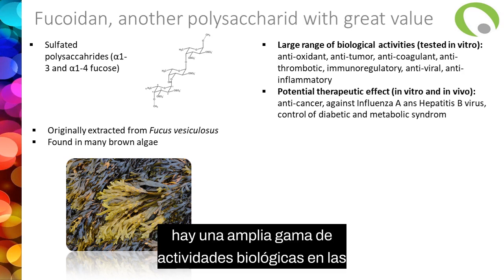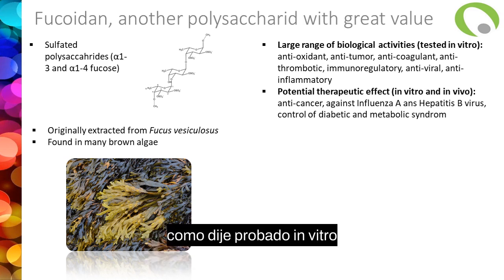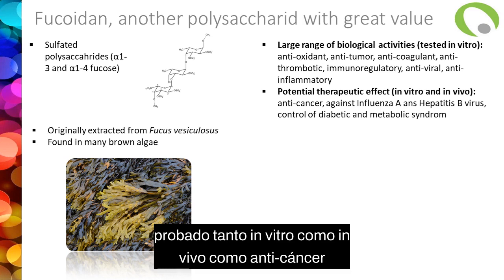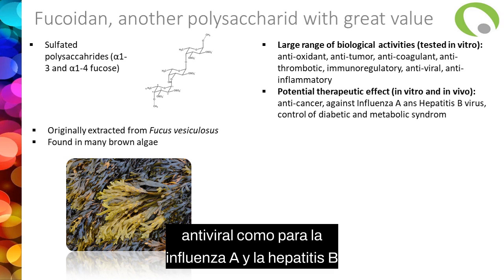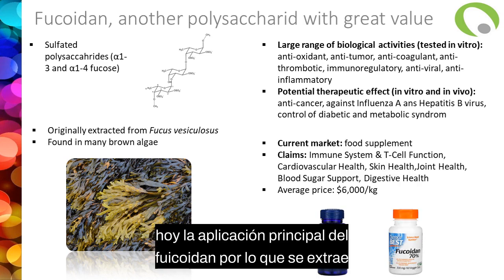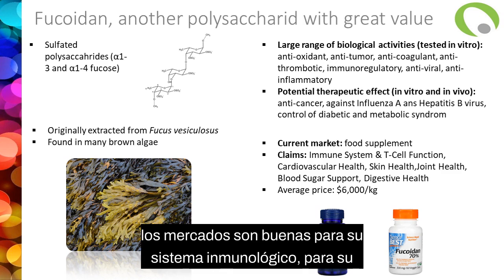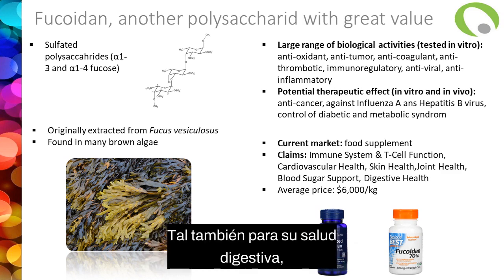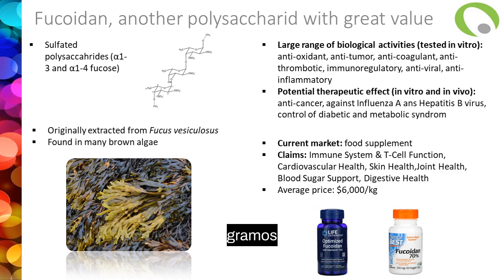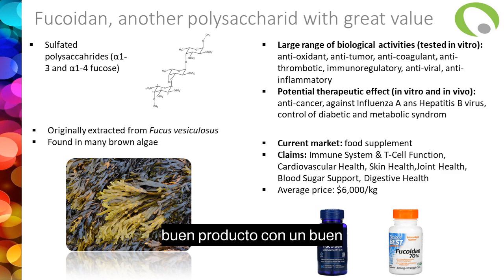There's a large range of biological activities tested in vitro: antioxidant, anti-tumor, anti-inflammatory. There's also some potential therapeutic activity tested both in vitro and in vivo — like anti-cancer, anti-viral (for influenza A and hepatitis B), and for control of diabetes and metabolic syndrome. Today, the main application for fucoidan is as a food supplement. The claims on products available at market say it's good for your immune system, cardiovascular health, skin and joint health, and digestive health. The price is quite high — around $6,000 per kilo. So quite a nice product with a nice added value.